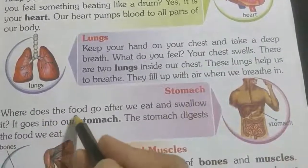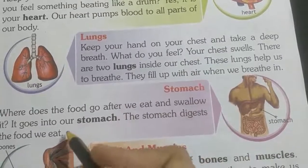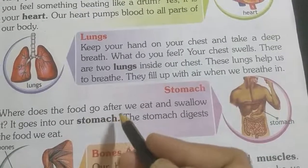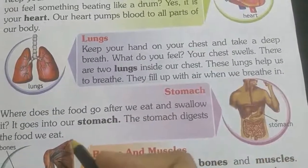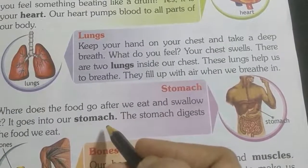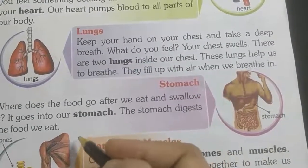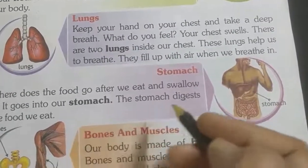Stomach — where does the food go after we eat and swallow it? The food goes into our stomach. The stomach digests the food we eat.